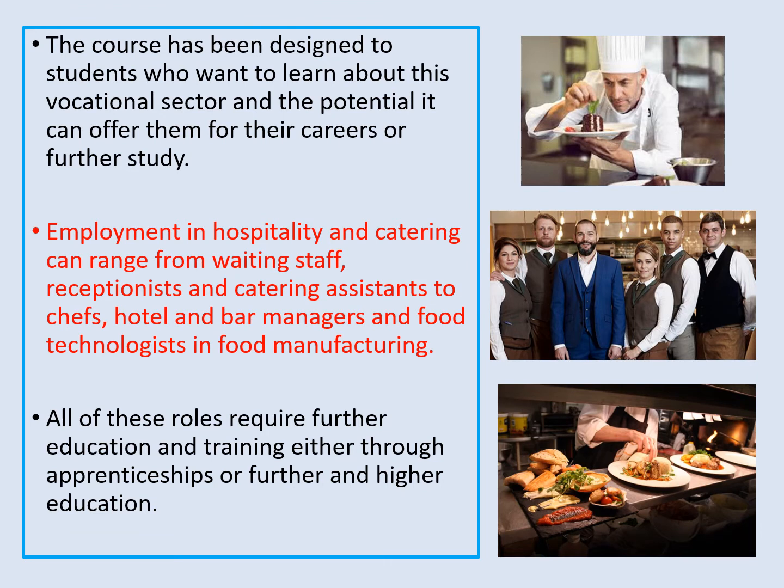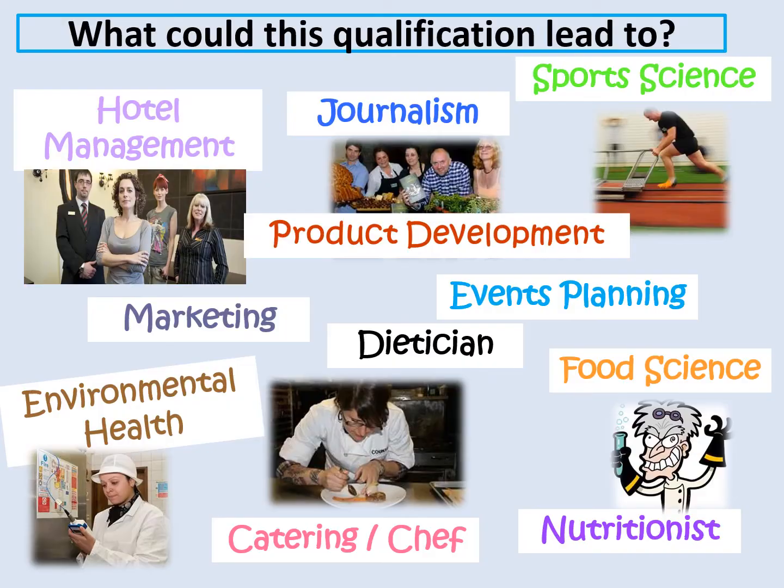The course has been designed to equip our young people with the knowledge and understanding they need to work in the vocational sector, but also a grounding in practical cookery skills. As you can see from the text in red on this slide, there are a whole range of different job opportunities available, some of which may be outside of hospitality and catering — such as food journalism, sports science, food marketing, or working in the environmental health service.